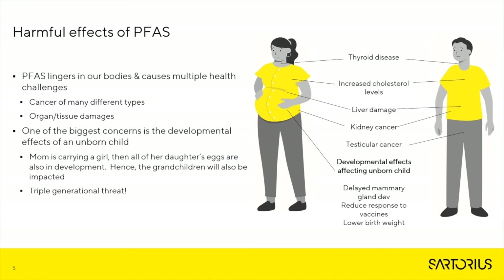Over the past several years, there have been numerous studies showing the harmful effects of what PFAS can do to the human body. Its very properties that make it so useful are part of the reason why it's so harmful — it lingers in our bodies and can cause multiple health challenges: cancers of many different types, organ tissue damage, thyroid disease, kidney cancer, mammary gland development delays, and low birth weight. One of the biggest problems is the developmental effect on the unborn child. Since PFAS lingers, if a mother is carrying a girl, all of her daughter's eggs are also in development and exposed to PFAS — meaning the mother's grandchildren will also be impacted. This becomes a triple generational threat.